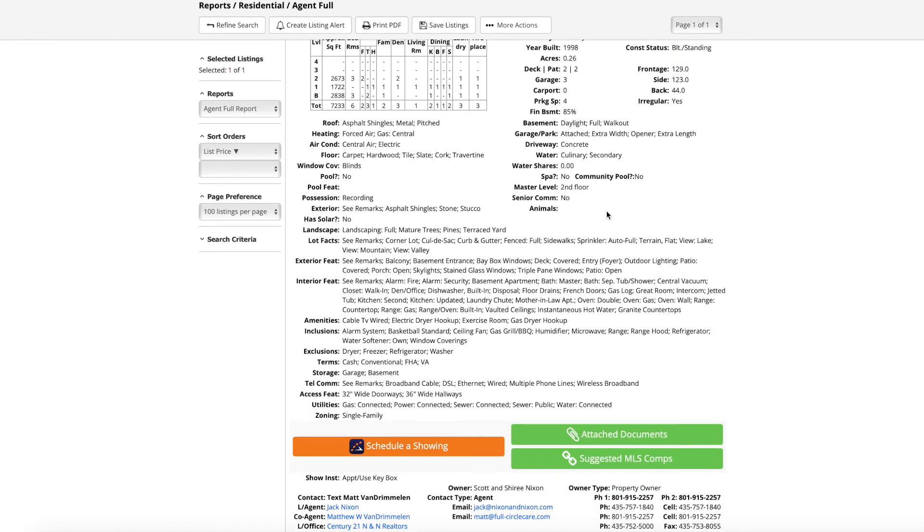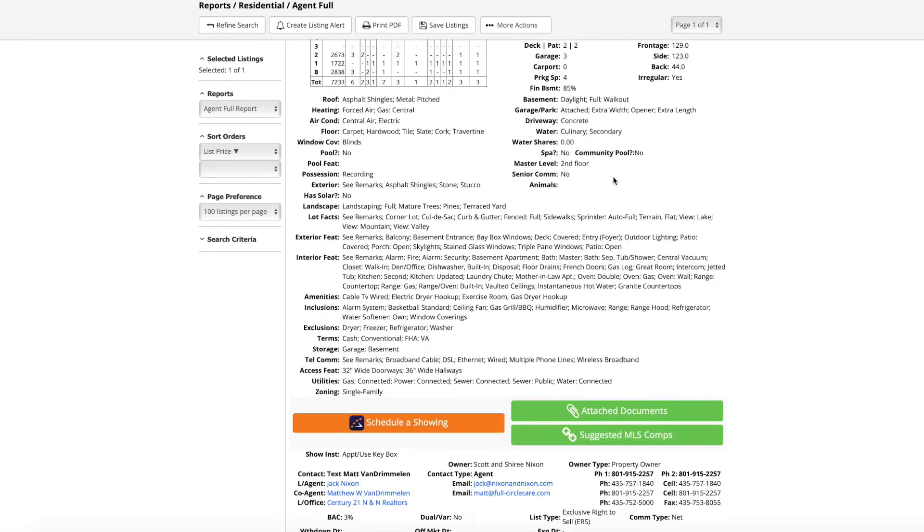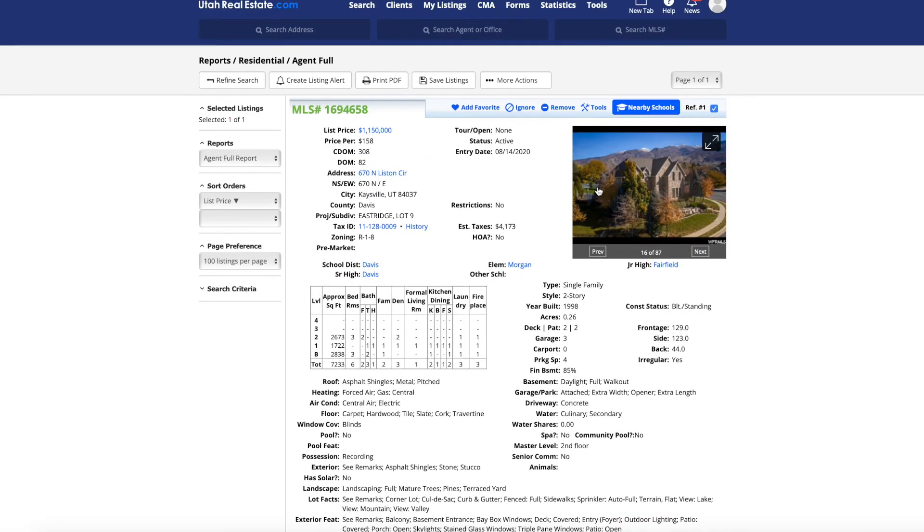For million-dollar homes throughout the valley, unless you get into the Park City, Alpine, or Cedar Hills areas, these are the type of homes you can expect to find. There's not going to be a lot of variance in million-dollar homes throughout the Wasatch Front unless you get into the super east bench or into the Park City, Midway, or Alpine area — that's when you start seeing some truly spectacular homes. As far as Kaysville goes, this is a wonderful home, and if you can afford it, it's an awesome one to snag up.